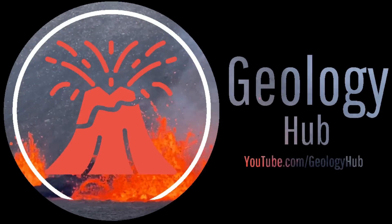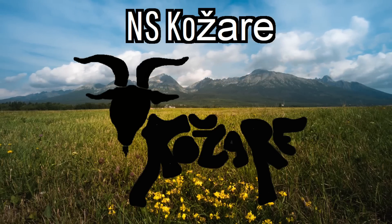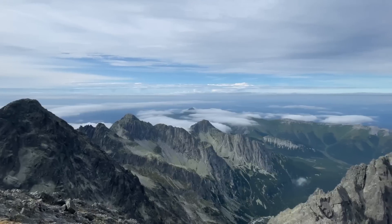A quick disclaimer: I am being paid to make this video by the European Union and Anes Kojaré as part of a series meant to share several wonderful geologic features within the nation of Slovakia.